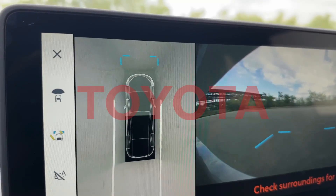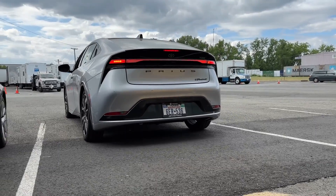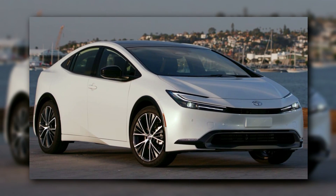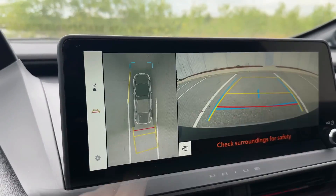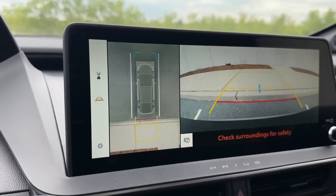The 2024 Toyota Prius also includes modern safety features and technologies. The vehicle includes advanced driver assistance systems such as automated emergency braking, lane departure warning, and adaptive cruise control. A rear-view camera, blind-spot monitoring, and a 360-degree camera system provide an all-around view of your surroundings.